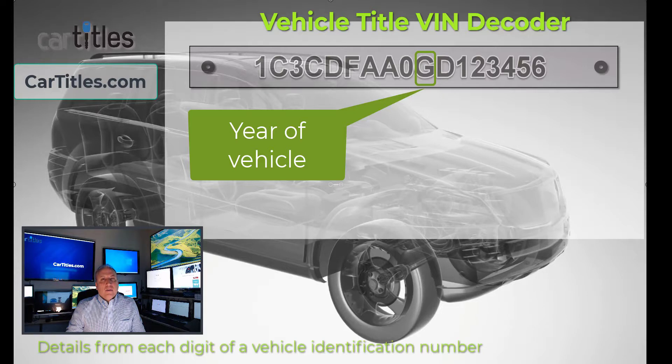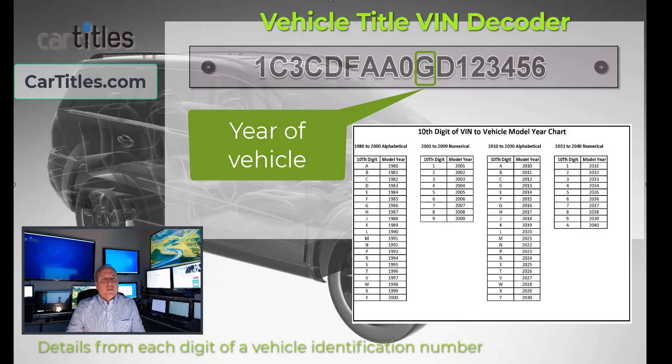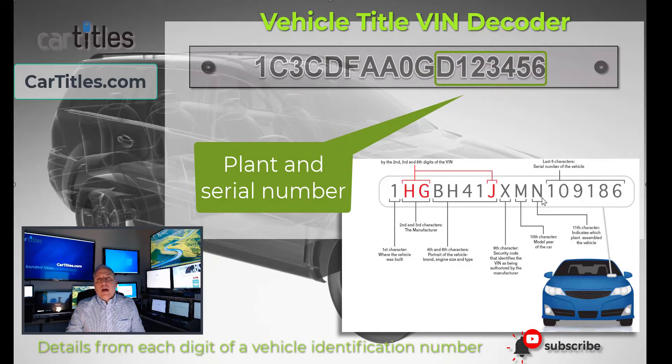The next digit, the 10th character, is the model year of the vehicle. From a chart, you can see which model years are associated with each letter and number. Some letters and numbers are used twice throughout the history of vehicles from 1980 going up until 2040, so you'll need to use the rest of the VIN number to determine if you have a 2017, a 2007, or a 2027. The 11th character tells you what plant the vehicle was manufactured in — for example, whether it was Toledo, Ohio, or South Carolina.